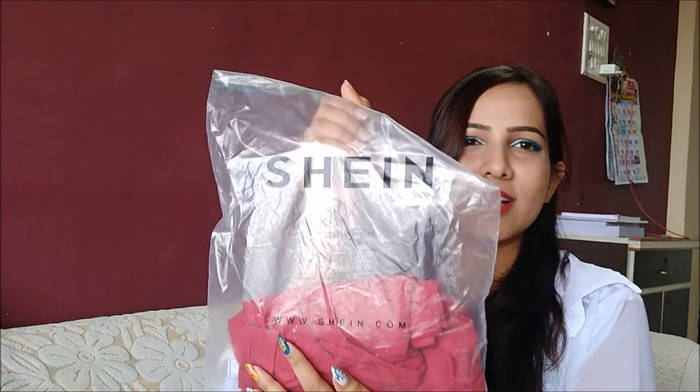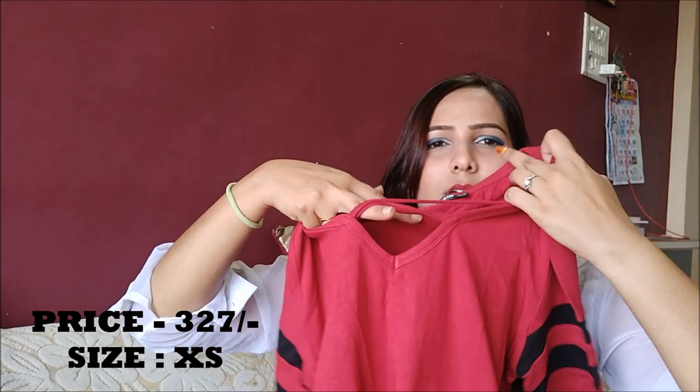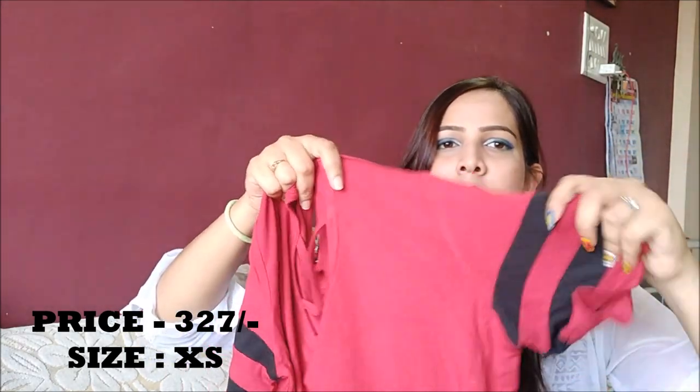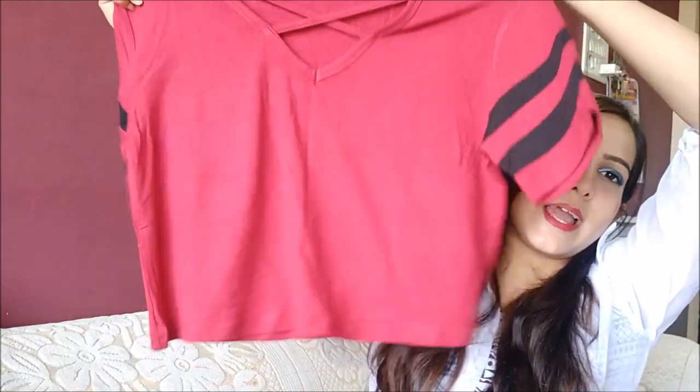The last one in my bag is a pretty red colored cross-neck striped t-shirt, which is again cropped. Also, again from Shein. The material is so soft — very, very soft and comfortable. It has a crisscross neck and well-shaped sleeves. Again, this is cropped and boyfriend fit.